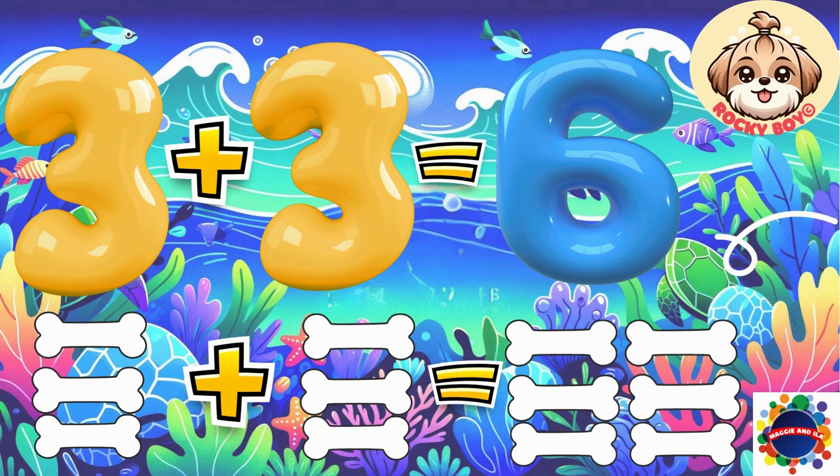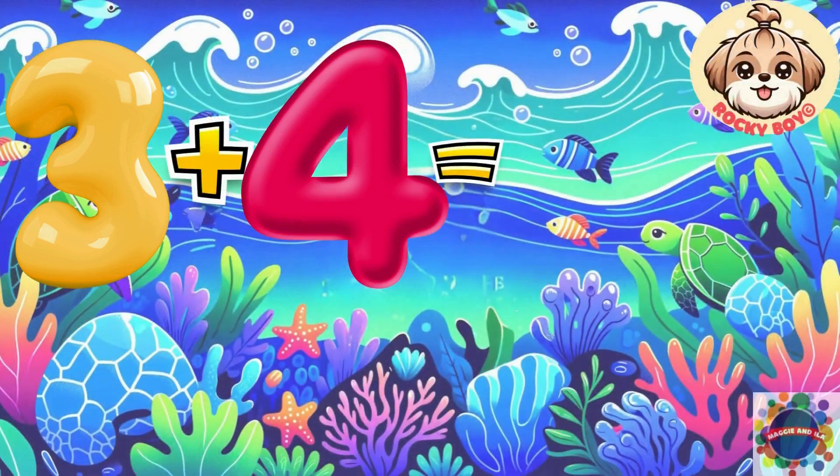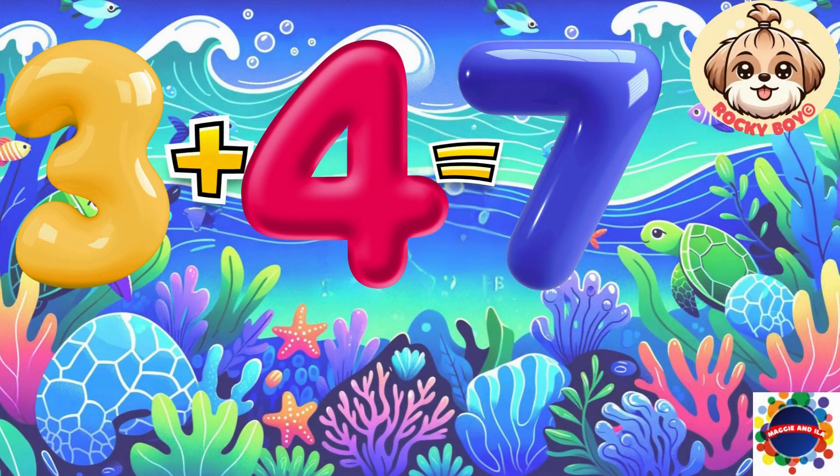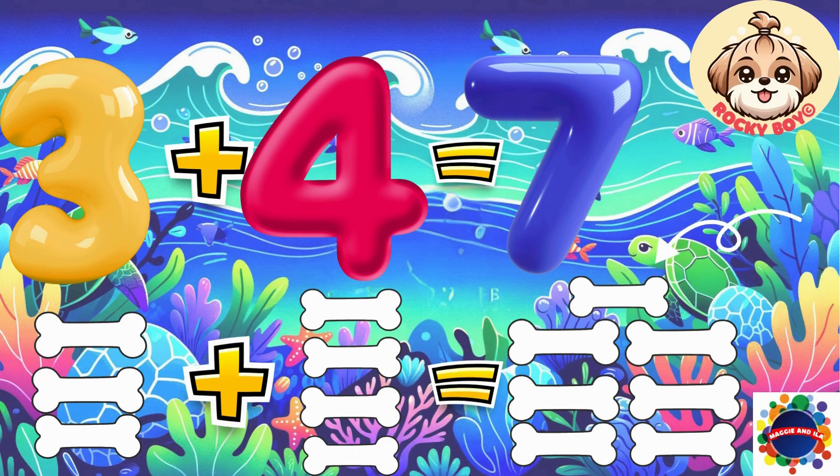Let's keep going. Three plus four equals seven. Count it with me now: one, two, three, four, five, six, seven.